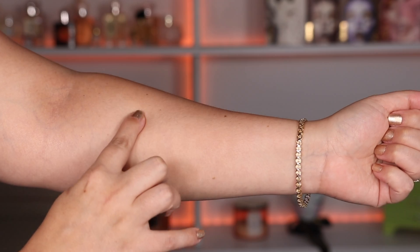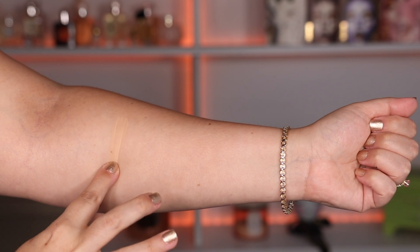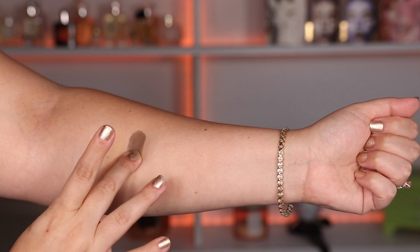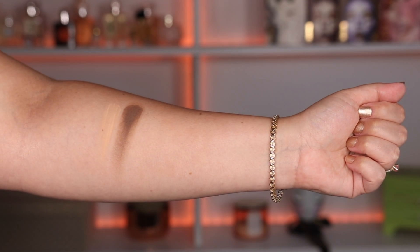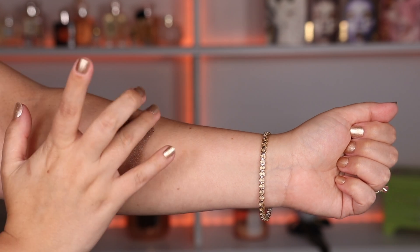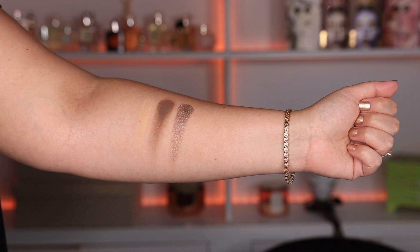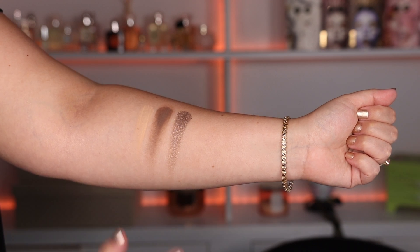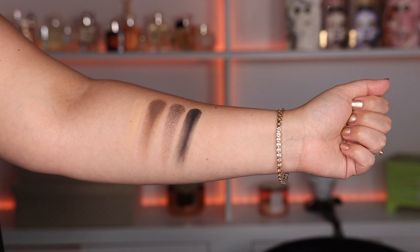I was very impressed with how buttery all of the shimmers and the dual chrome shades were. Here's Color Mirage, which is a beautiful base sandy shade. Then we have Color Topless, which is a very nice cotton brown. Color Glisten, which I am dying to do a look with because it looks like a beautiful dark pewter shimmer shade. And then Color Shady, which seems like a really nice black — not too intimidating but it still packs a punch.